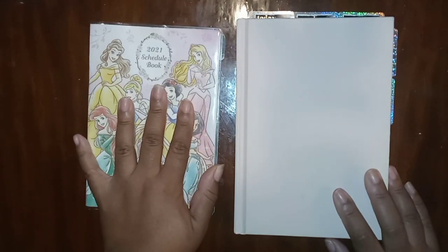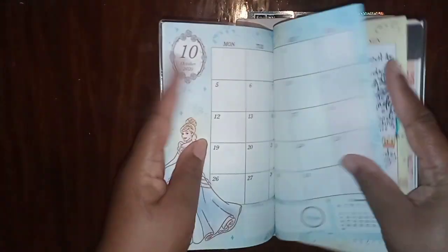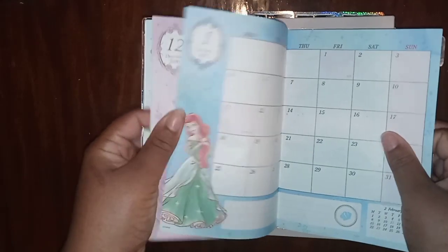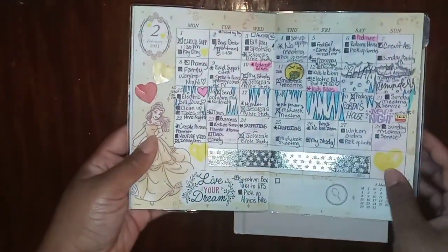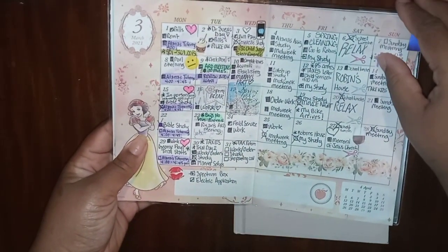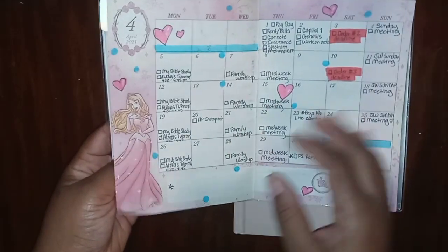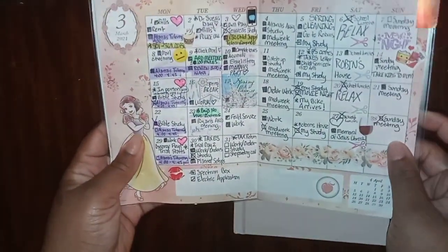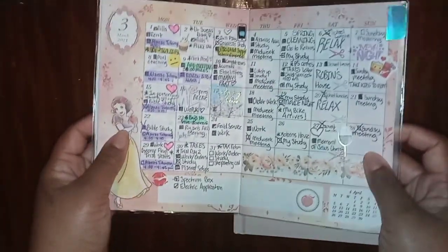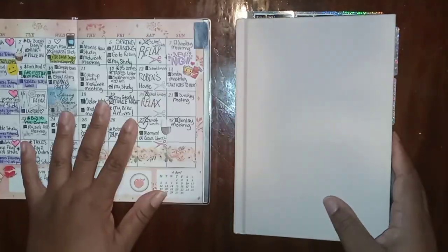This is my calendar — I showed you guys this in the last video. I really enjoy using it because it's been keeping me up to date. I started using it in February, kept up with it all this month, and I've already started focusing for next month in it. It's been very helpful for keeping up with hard dates that are absolutely happening.